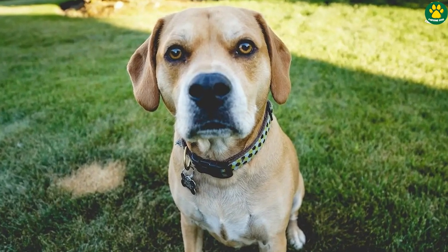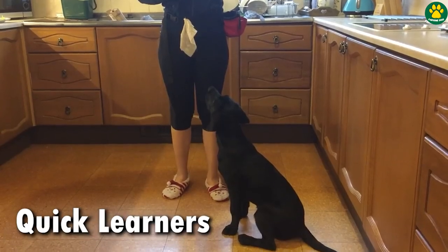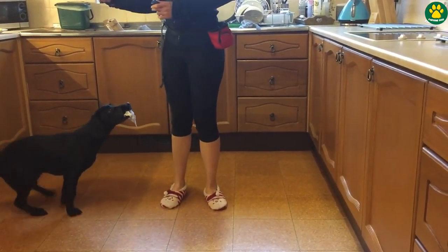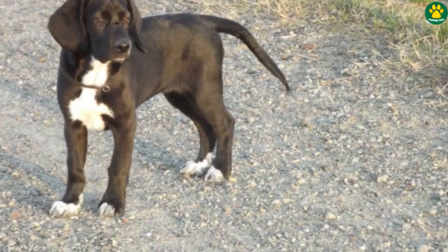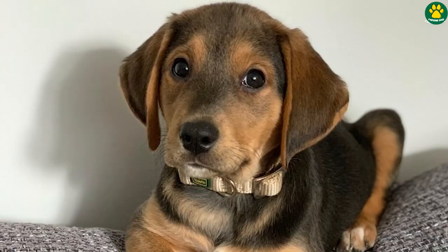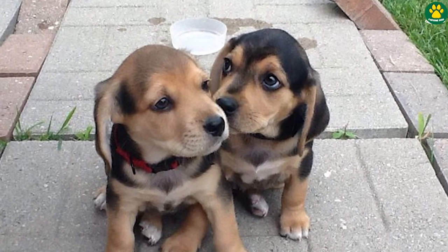In terms of intelligence, Beagadors are usually quick learners and eager to please their owners. However, it is important to keep in mind that they may inherit the Beagle's stubborn nature, so consistency and patience during training sessions are essential.